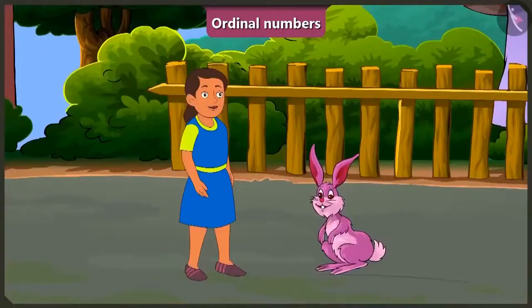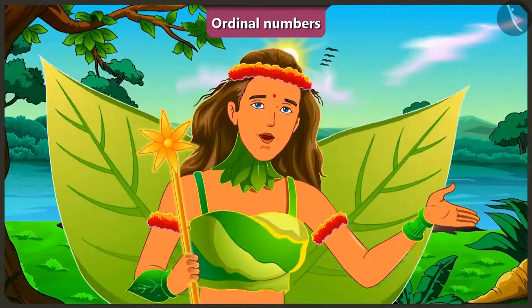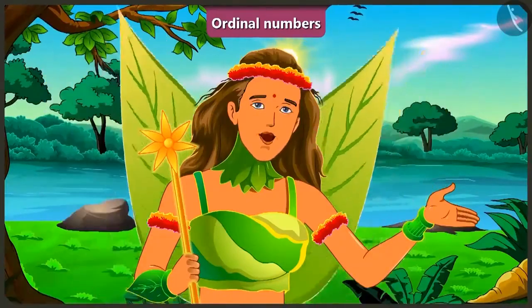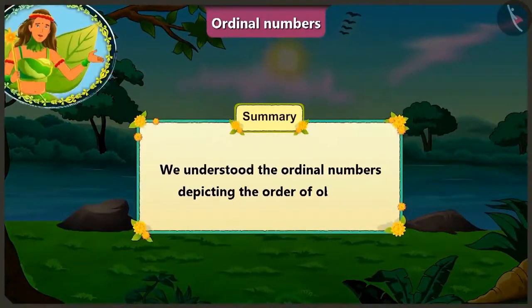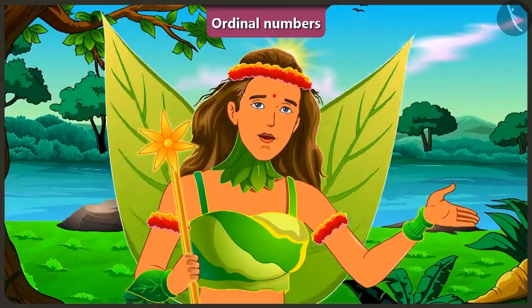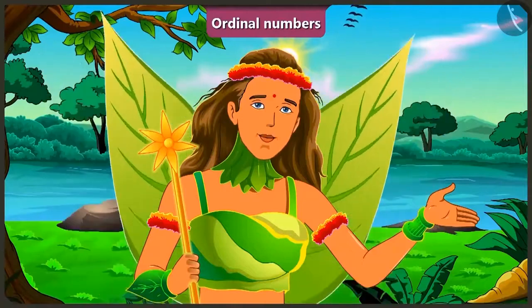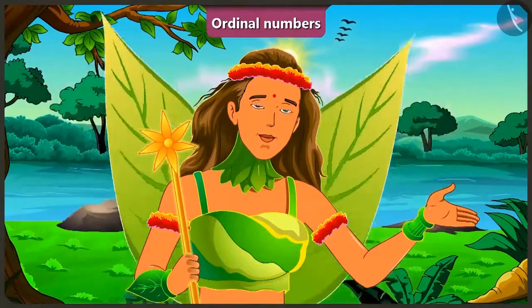Well done, Bubbly. Thank you for teaching me this, Bunny. Okay, Bubbly, now I will leave. I too will leave. Children, today with the help of some examples, we understood the ordinal numbers depicting the order of objects. In the next video, we will learn how to correct the mistakes we tend to make while representing the ordinal numbers.